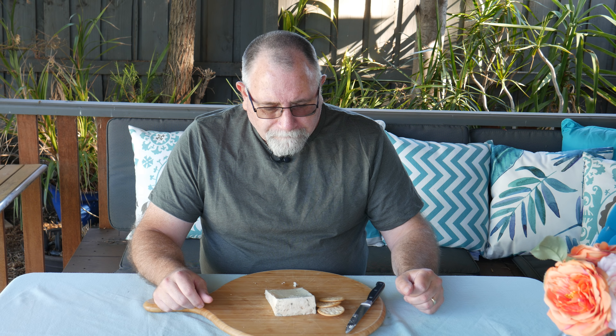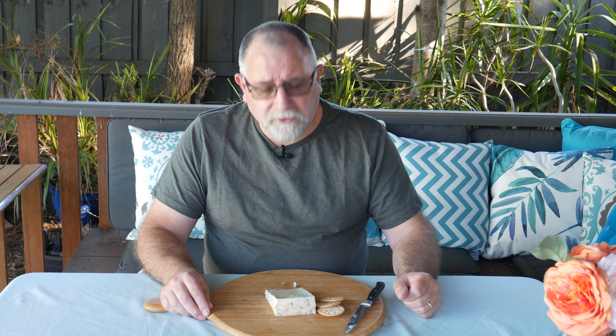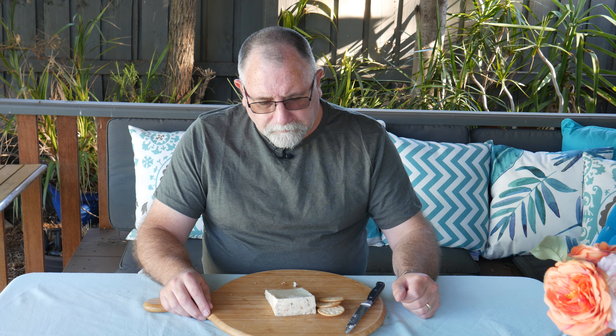Gorgonzola was all that I expected — a mild, creamy sort of cheese, and it didn't fail to deliver. It was a good blue cheese. I don't know if I'd rate it on par with Stilton or Roquefort, but they're entirely different blue cheeses — you really can't compare them. It all comes down to personal preference, and this is a delightful cheese that stands by itself.